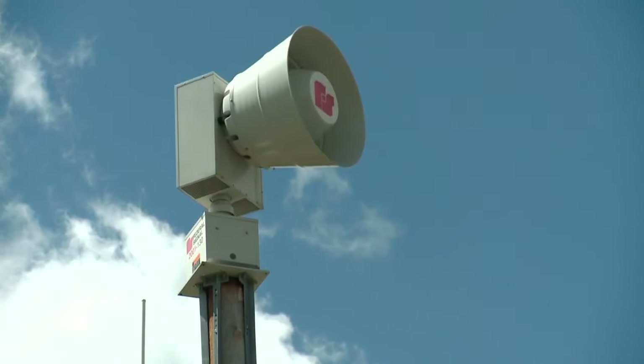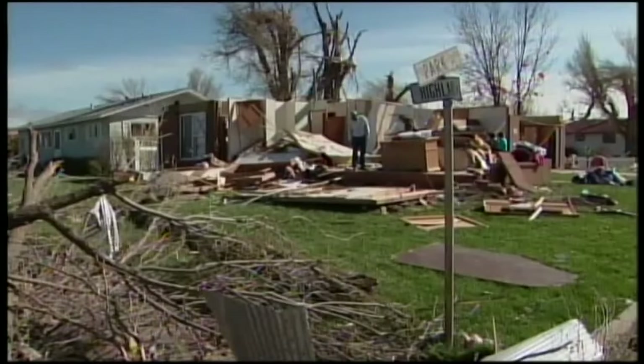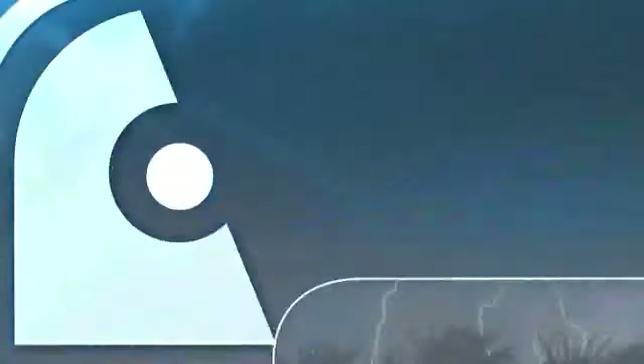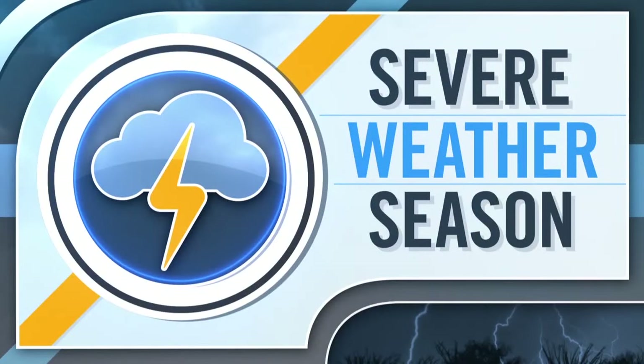Cities have systems in place to warn people when severe weather is coming their way, but you need to have a plan in place too. I feel lucky and blessed to still be here, because I can almost guarantee you if I'd have stayed home. The 9 News weather team is dedicated to providing you the information you need to make informed, timely decisions that keep your family safe during severe weather season. We work diligently using advanced technology to gather the latest, most detailed forecasts on severe storms headed your way. We want to make sure you have enough time to get to safety.